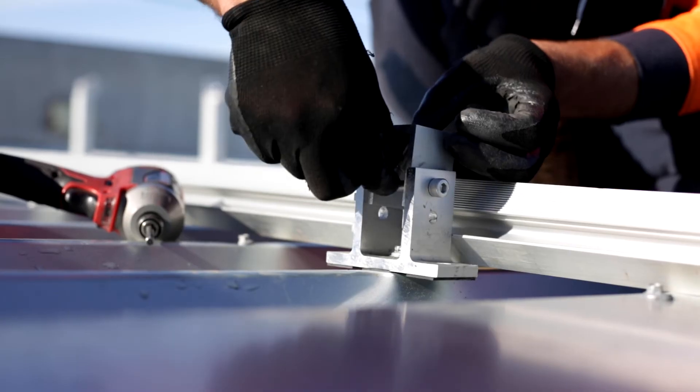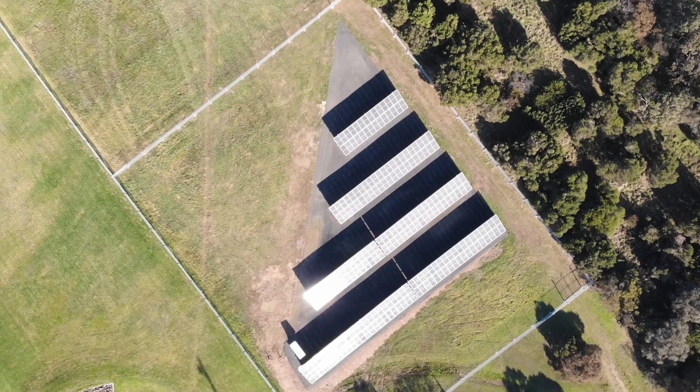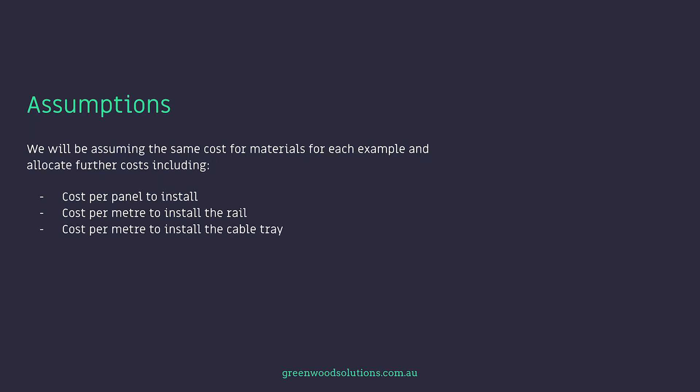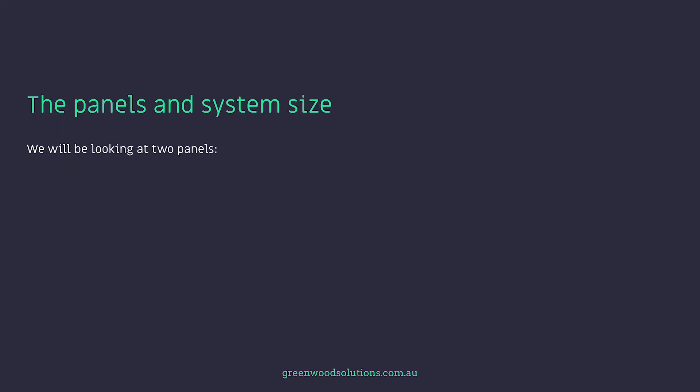The basis of the comparison revolves around a framing spreadsheet that calculates how much rail is required and requisite fittings per row, and the associated total area that the panels take up. We will be assuming the same cost for materials for each example and allocate further costs, including cost per panel to install, cost per meter to install the rail, cost per meter to install the cable tray, and cost per meter to install the cable.